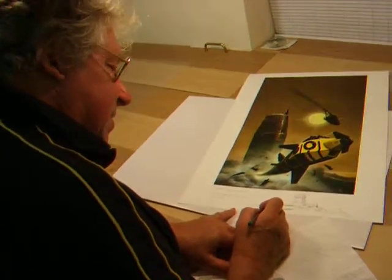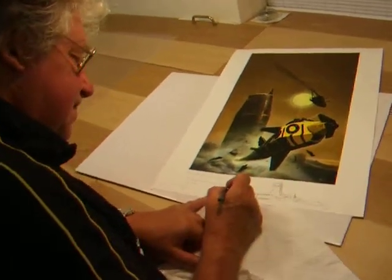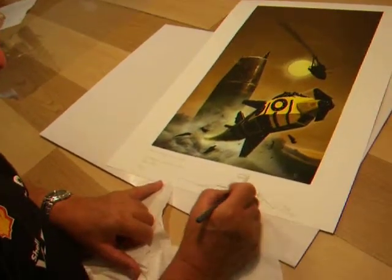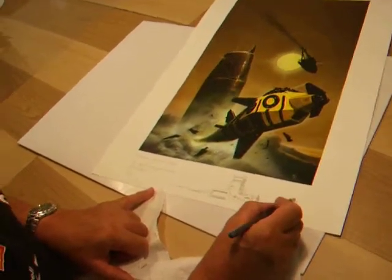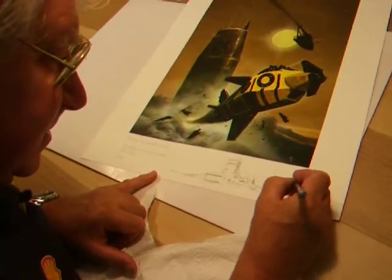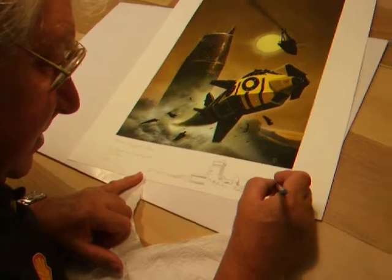When you just do it by instinct it always works the best. So you just go with the color combination that can be anything, yes. Obviously some covers are much more sympathetic than others.